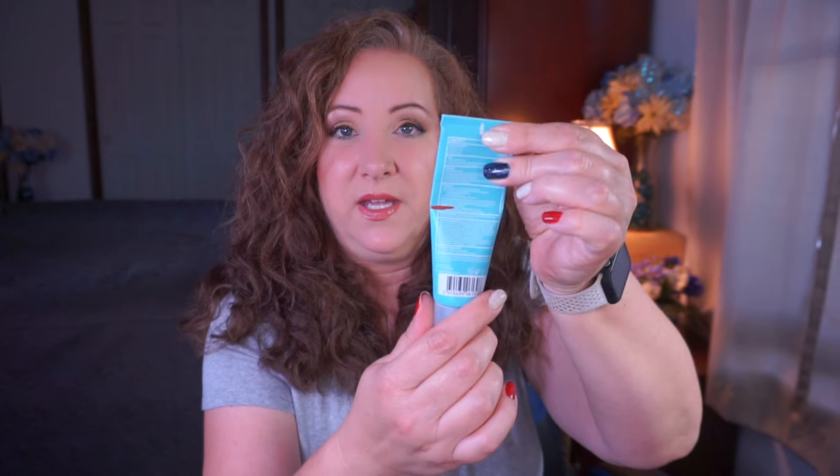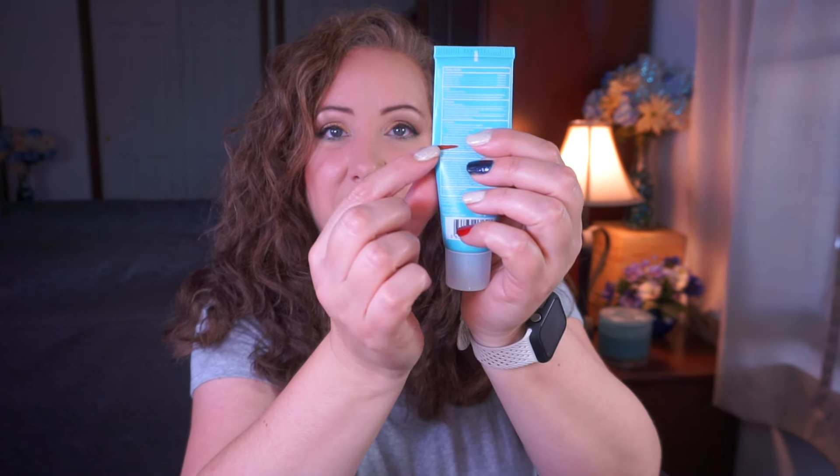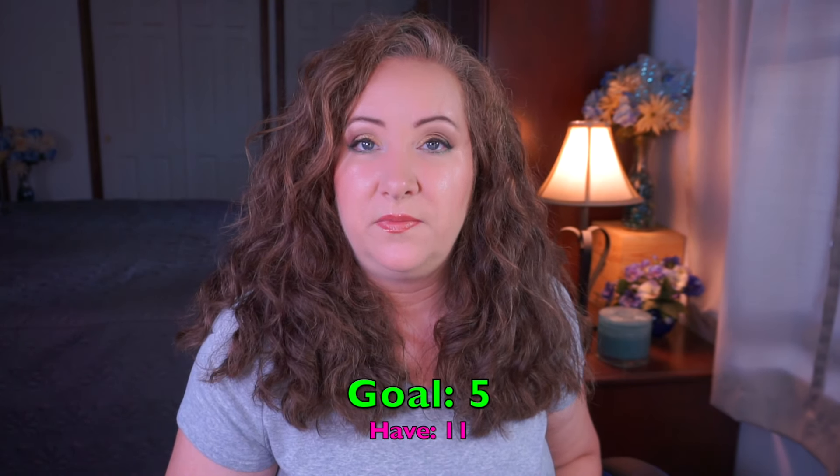Moving on to skincare — I have my daytime moisturizers. This is the Paula's Choice Clear Ultra Light Daily Hydrating Fluid with broad spectrum SPF 30, plus antioxidants for blemish-prone skin. I'm an oily girl and I really like this. I fight with moisturizers all the time because my skin doesn't like to absorb things, but I know if I don't moisturize it produces even more oil. This is absolutely lovely and I use it every single day. I'm making amazing progress — it was brand new when I brought it in and I'm down to here.